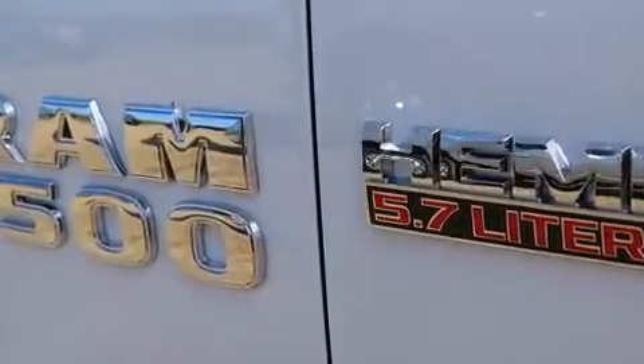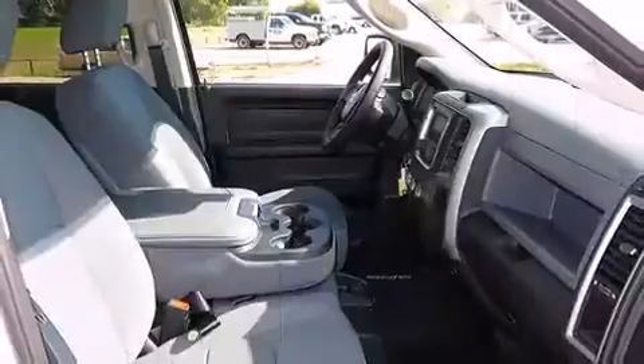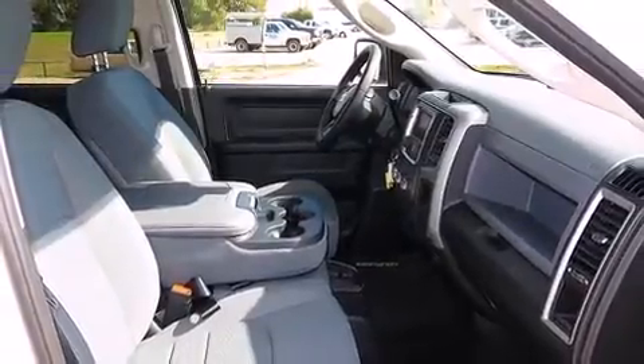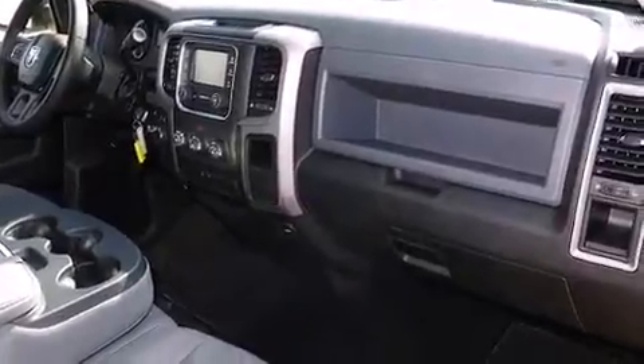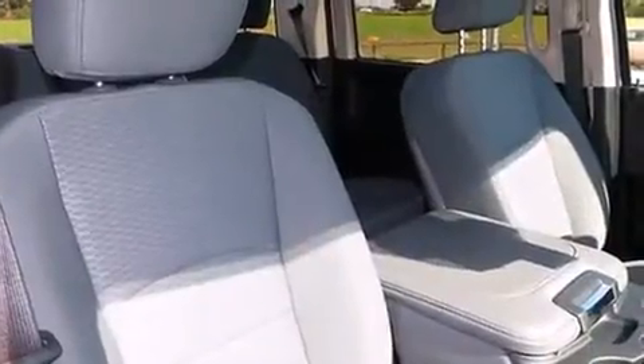It's equipped with tons of terrific amenities, but it won't break your budget, such as remote keyless entry, one-touch window functionality, a tachometer, a rear-step bumper, a trailer hitch, a bed liner, and air conditioning.